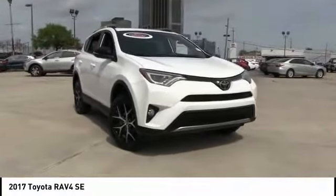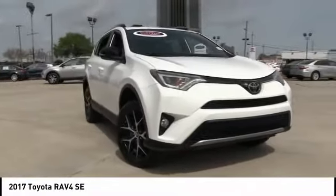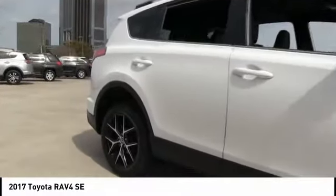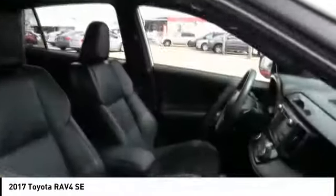Stop by and take a look at the 2017 RAV4. The RAV4 is one of the most fuel-efficient SUVs in its class. Versatile and efficient, the RAV4 mixes the comfort and drivability of a sedan with the benefits of an SUV.